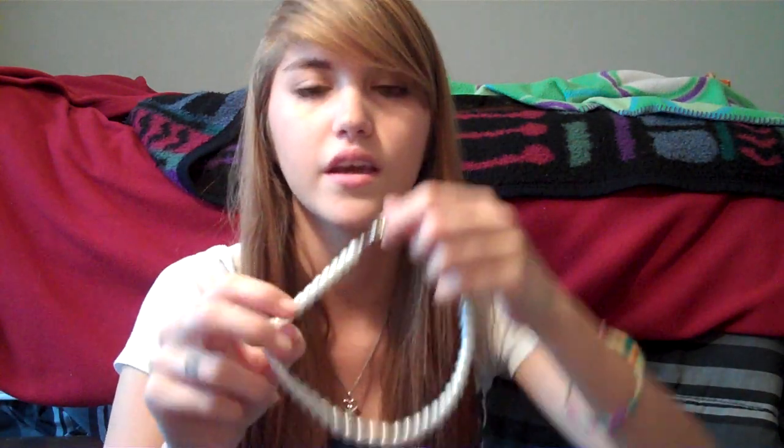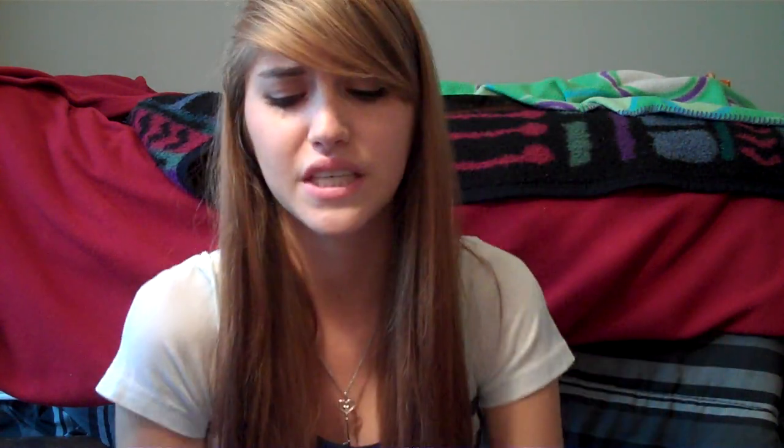The next place I went that day was Claire's. I got a 13-inch pearl necklace because I've been wanting one for a while and I thought this one was adorable. It was only like $10 to $12. It's easily replaceable, so it's not super expensive, but if it breaks I'm pretty much out of luck.